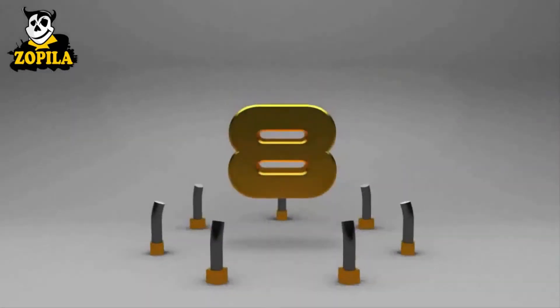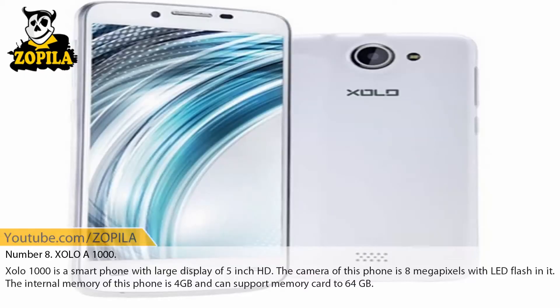Number 8: XOLO A1000. XOLO A1000 is a smartphone with a large display of 5-inch HD. The camera of this phone is 8 megapixels with LED flash. The internal memory of this phone is 4 GB and can support a memory card up to 64 GB.